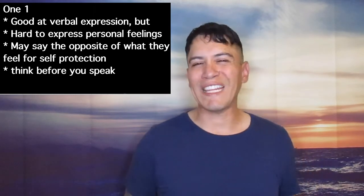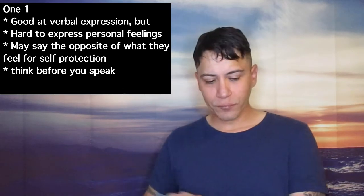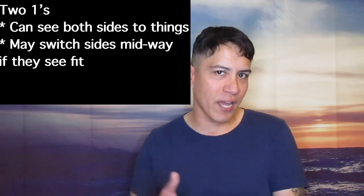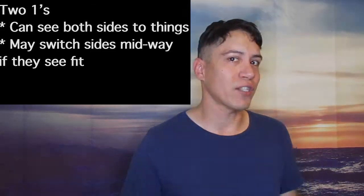People with 1-1 — the only thing they need to work on is just to think before you speak. 2-1s in the birth chart stands for being communicative. People with 2-1s can see both sides to everything, but they may switch sides too.